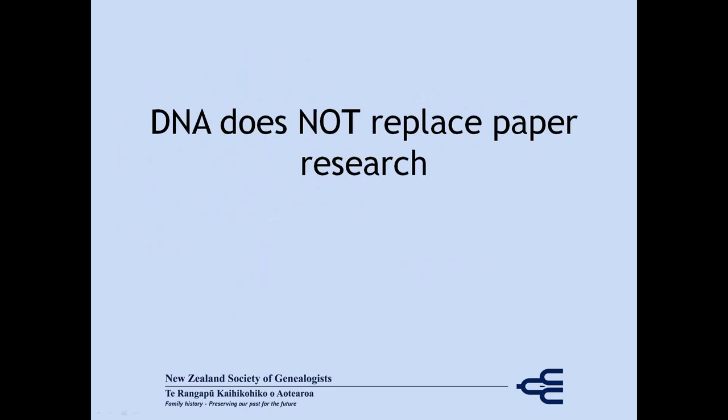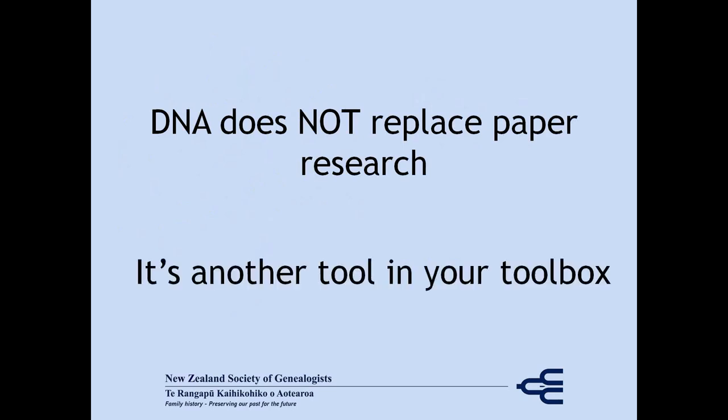DNA, by itself, is meaningless. You need your paper research to back it up. So DNA is just another tool in your genealogical toolbox.